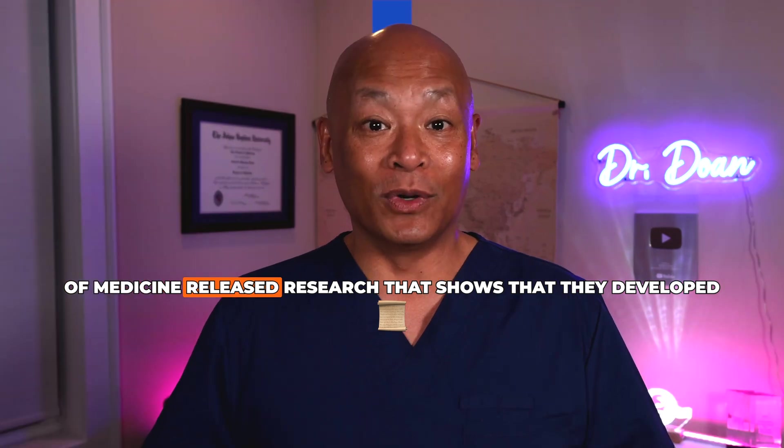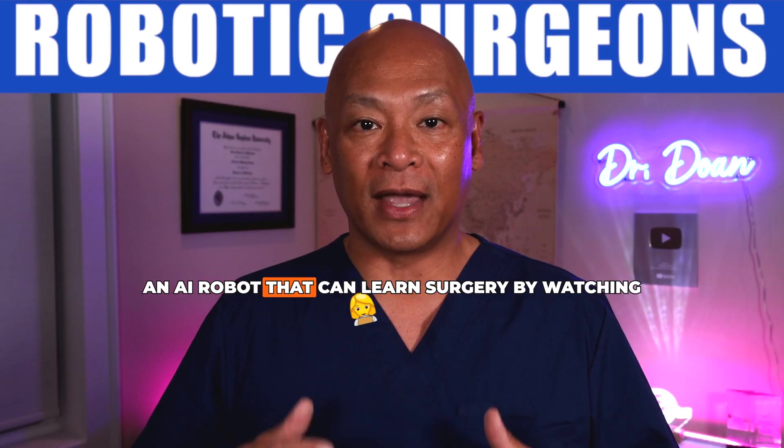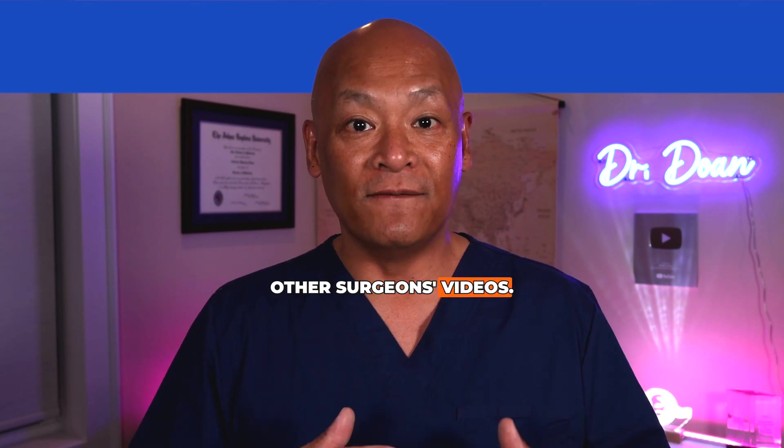The researchers at the Johns Hopkins University School of Medicine released research showing that they developed an AI robot that can learn surgery by watching other surgeons' videos.